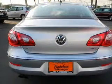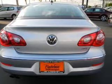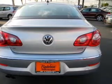Power and reliability are a great combination — this vehicle has both. Our website offers more information on all of our vehicles. Call us today to start test driving.